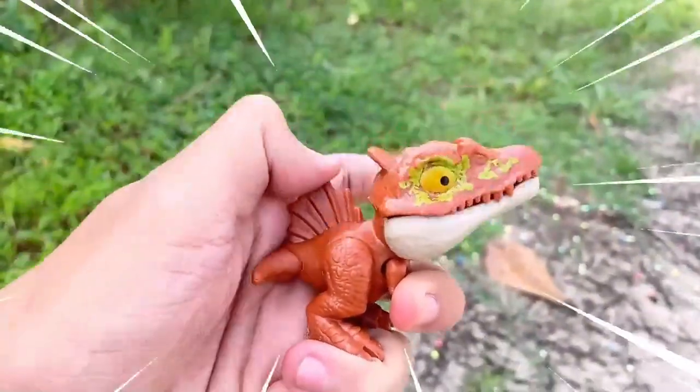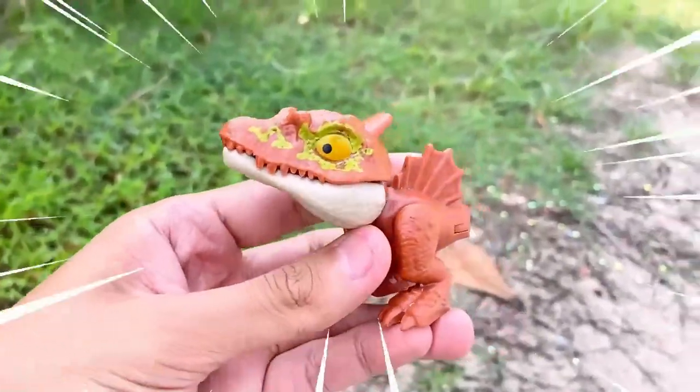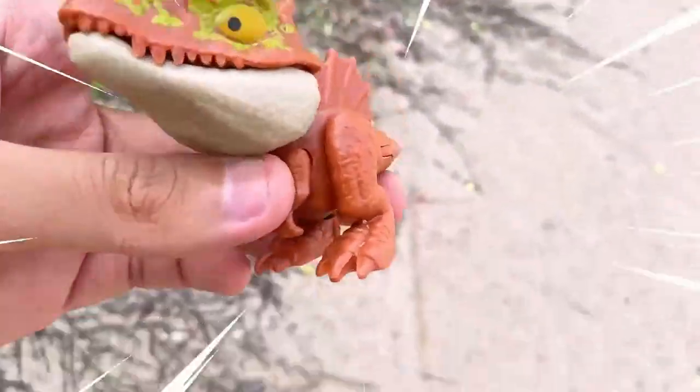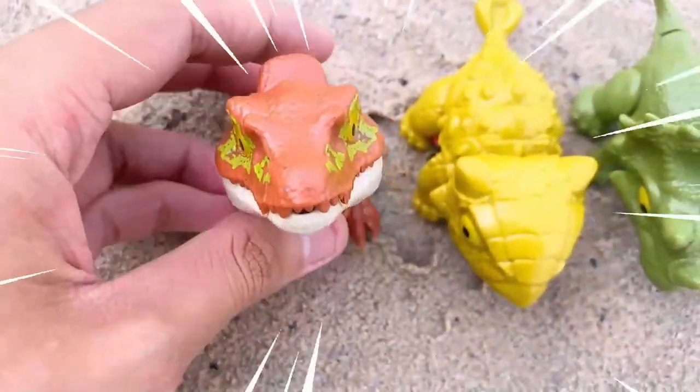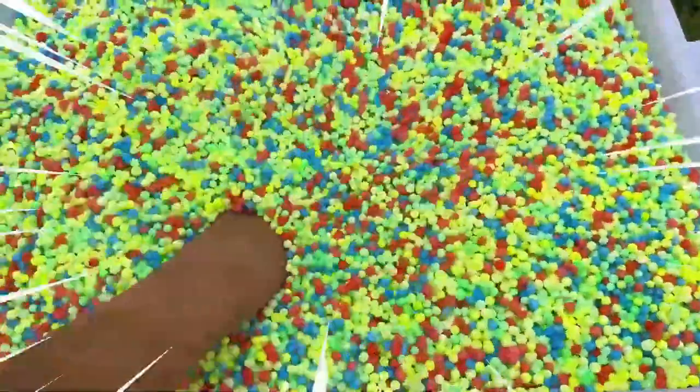Spinosaurus had a long snout filled with sharp teeth and powerful jaws, indicating its adaptation for catching and consuming fish.